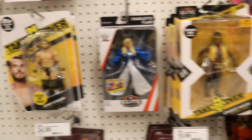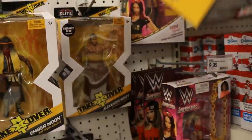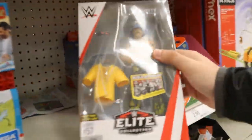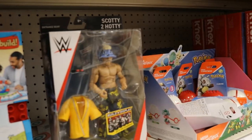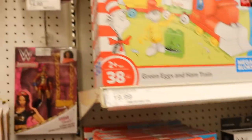Here we are in the Target aisle and they have the Ember Moon — I have not seen that before. Got the Johnny Gargano and Ciampa basics. Taking a look at this Ember Moon. Got Rusev as well, got some Barbie stuff. They have Elite 57 Scotty — which means we were just a few days late. That means they used to have the whole Elite 57 set and I guess they just left Scotty behind.